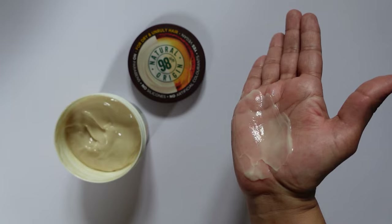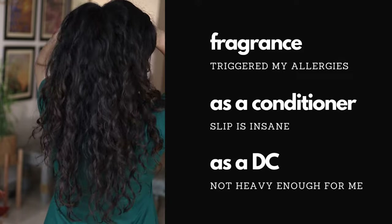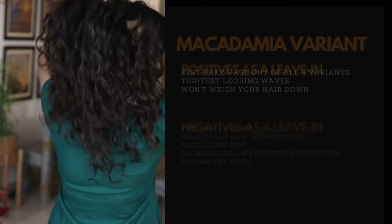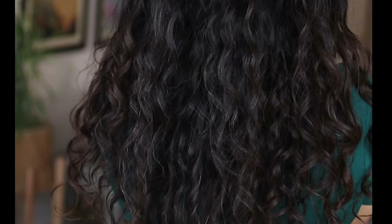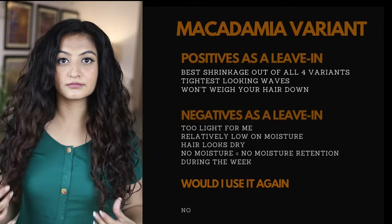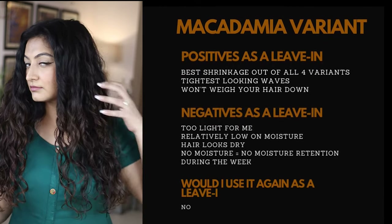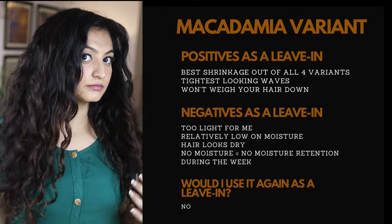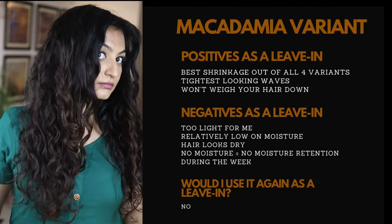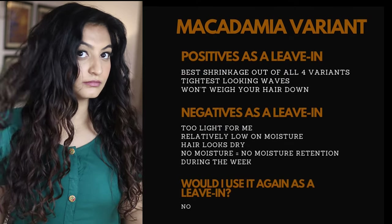As a deep conditioner, would I use it again? Nope — it is not nearly heavy enough for my hair; I need way more moisture-wise. As a leave-in conditioner, what did I find? My hair looks sort of dry. I did use the Arata oil to add moisture, but it still looks slightly parched. On the upside, I think I got the most shrinkage with this variant, but sadly, moisture-wise, this product simply did not cut it for me. Moisture retention during the week was also really low. When there's no moisture retention, the hair tends to tangle up a lot, making detangling on the next wash day a complete nightmare. So as a leave-in, I probably wouldn't use this product again.